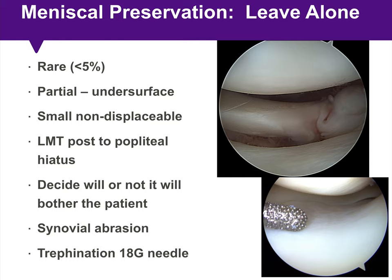The next question is whether there are tear types that you can just leave alone — and this is a much rarer circumstance. These include partial undersurface tears, small non-displaceable tears, and tears of the posterior horn of the lateral meniscus posterior to the popliteal hiatus. The real key is deciding whether the tear is going to bother the patient postoperatively. If attempting any treatment, you can consider synovial abrasion or trepanation of the tear site with an 18-gauge needle.